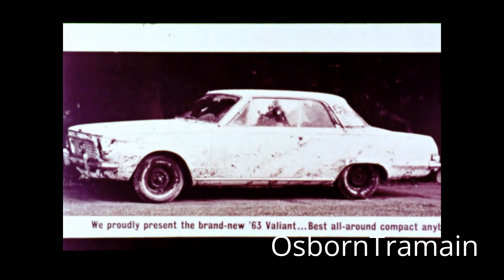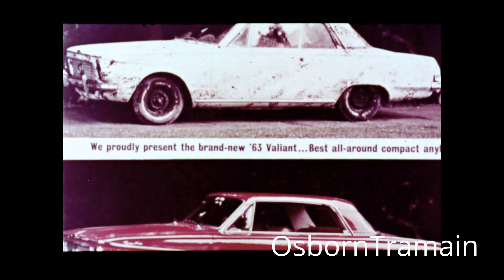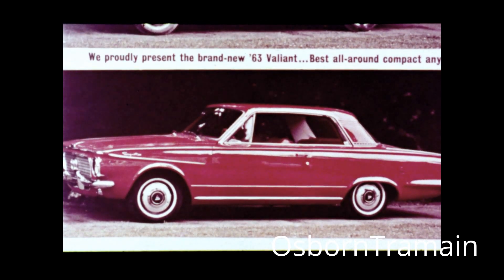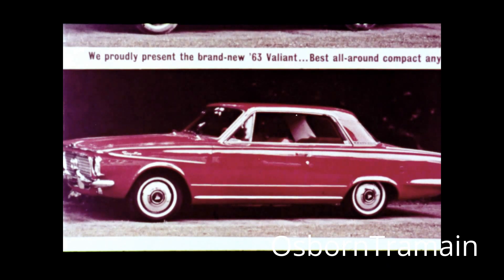A 1963 Valiant splattered with the mud and the muck of the torture track. And for its dramatic impact, we are going to use this car to proudly present the brand-new '63 Valiant — Best All-Around Compact Anybody Has Come Up With Yet. Gentlemen, this ad will be talked about for a long time to come.